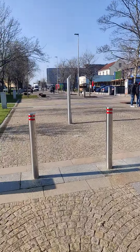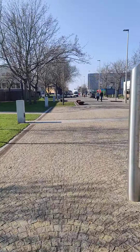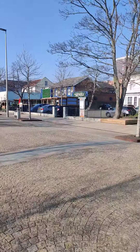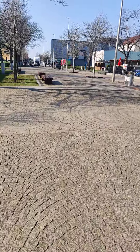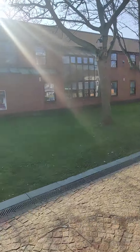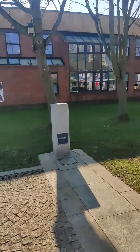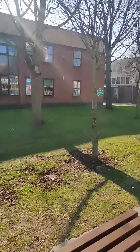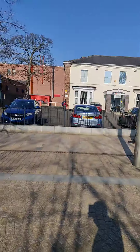We are heading to the campus center from here. This is the road that goes to the campus center. The department office of the School of Computing and Digital Technologies is available along here.